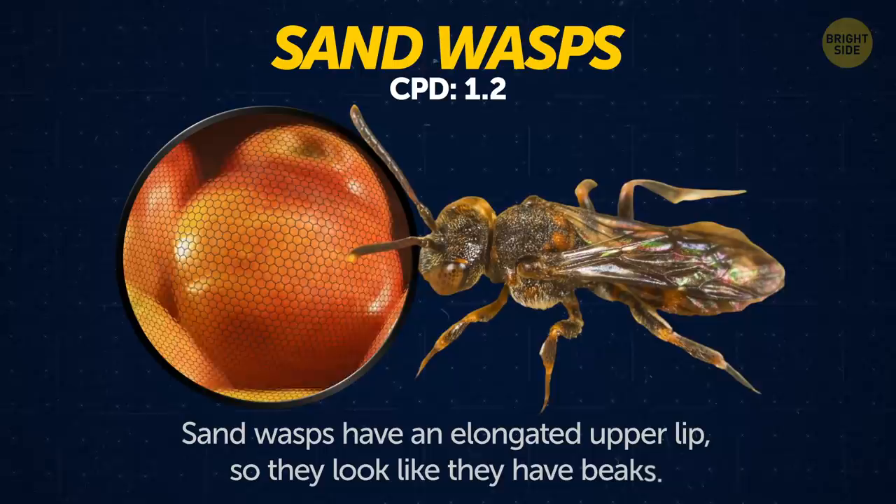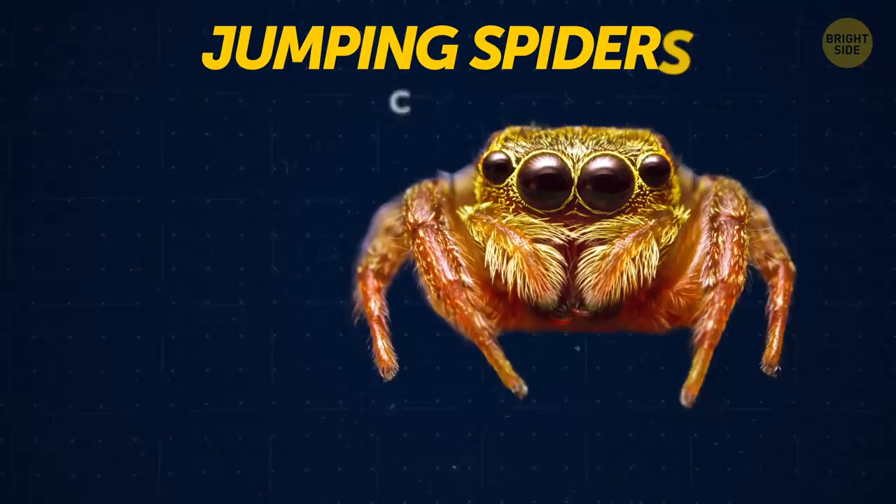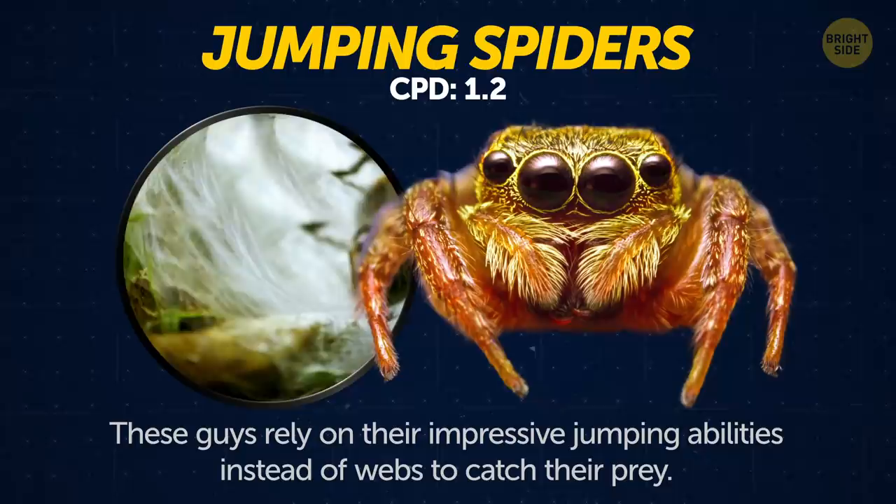Sandwasps. Sandwasps have an elongated upper lip, so they look like they have beaks. Jumping spiders. These guys rely on their impressive jumping abilities instead of webs to catch their prey.